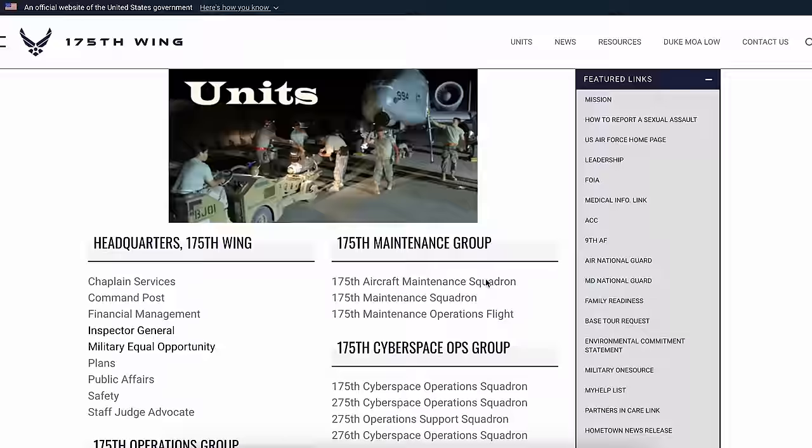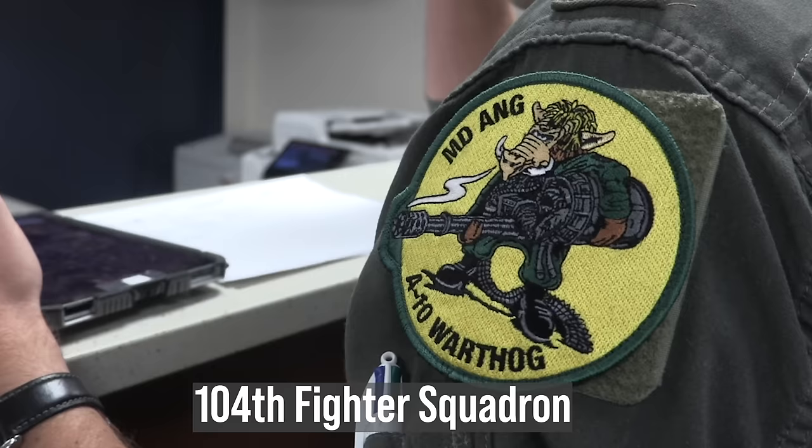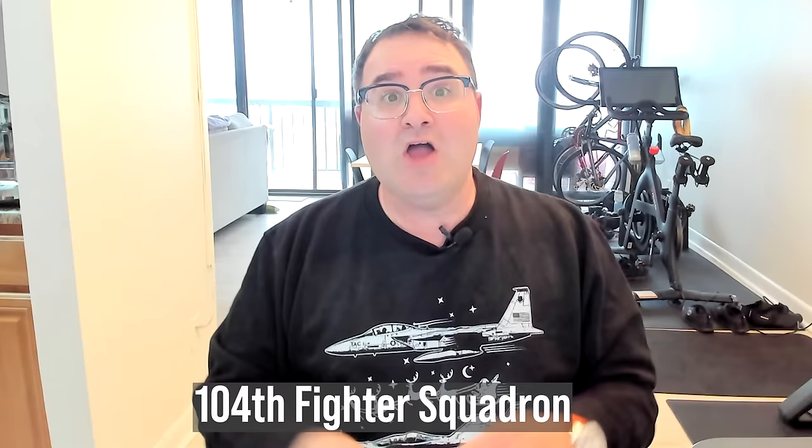For example, the 175th Wing contains a headquarters, the operations group, a maintenance group, a cyberspace ops group, a medical group, a mission support group, and some specialized units. These groups are further broken down into squadrons, and the squadron we're interested in is the 104th Fighter Squadron, which is part of the operations group.